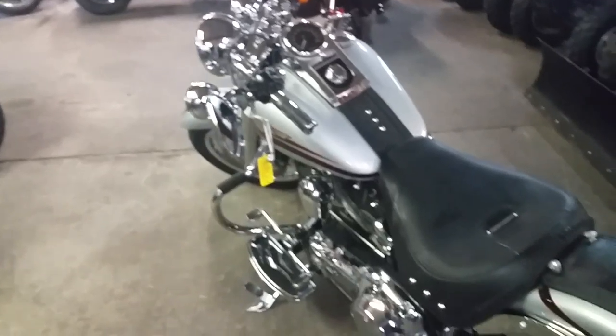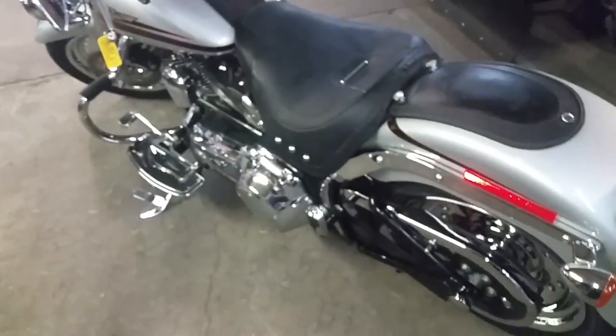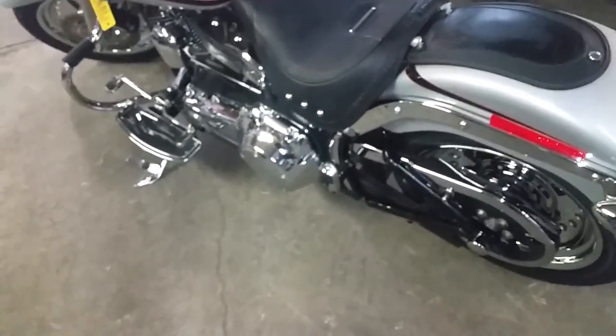We got over 80 used Harleys, over 450 used bikes, and we got guaranteed financing on all of our Harleys. Give us a call today and you can ride today.